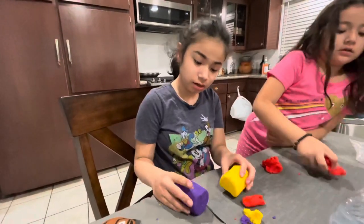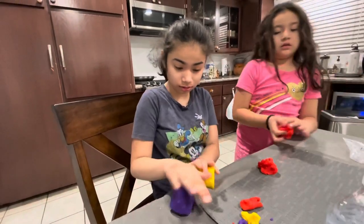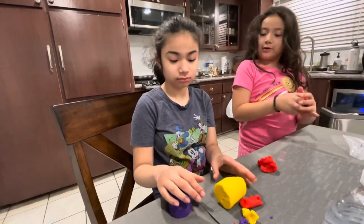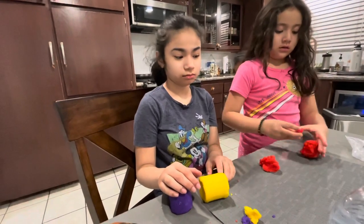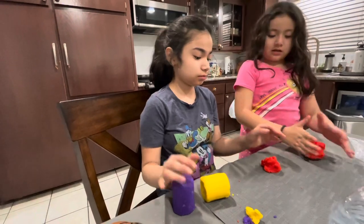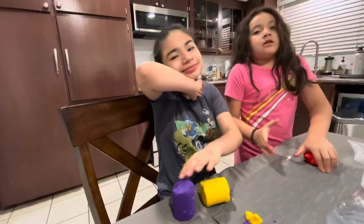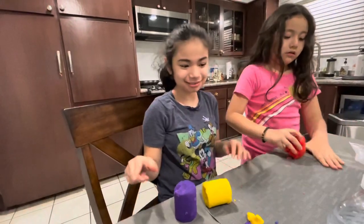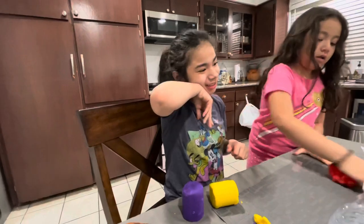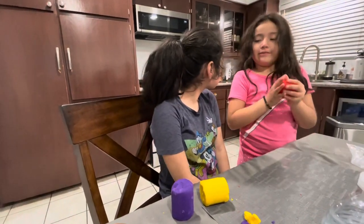I'll go ahead and record us doing the project with Ashy. I'm not sure if they're going to have the Valentine exchange cards in her classroom since they're not going to school, but I have a video coming up — I believe she's supposed to start school, they don't have a date yet. Ashy, say hi to our friends!